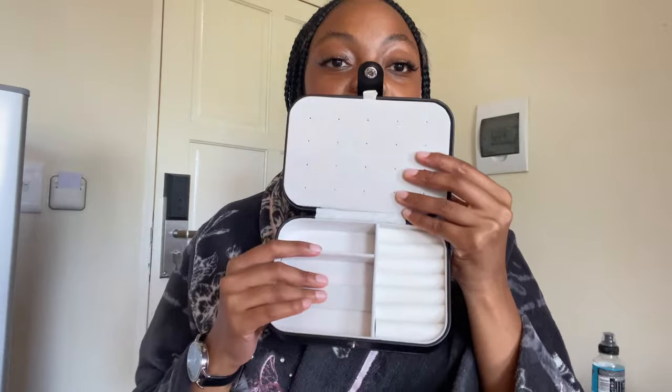I've been keeping my accessories in different boxes so I got this one. You can put your things here and your earrings here. I am absolutely in love with it — the quality is a 10 out of 10.